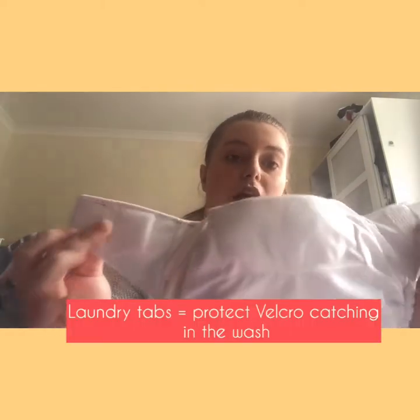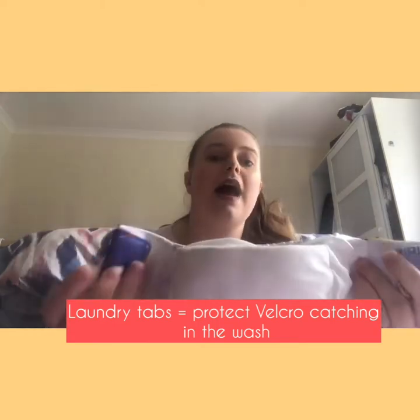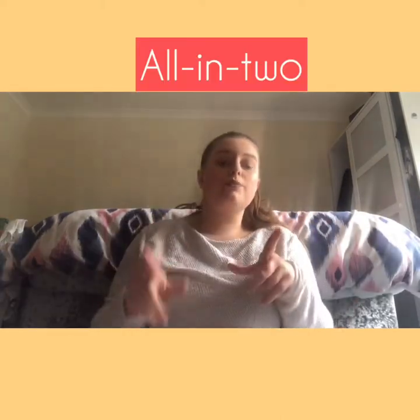Most nappies also have laundry tabs - you fold the tab over the velcro like this, which protects the velcro from catching on other nappies and ripping the PUL in the wash. So that's your all-in-ones covered.